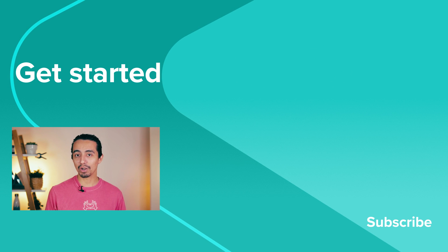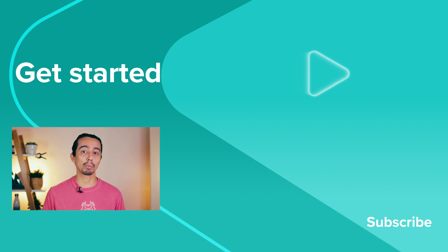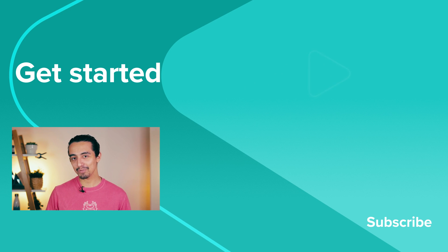That's all for today. Do you have any other questions or concerns related to all-over print products? Let me know. See you in the next video. Bye.